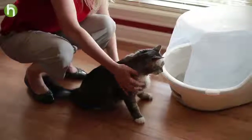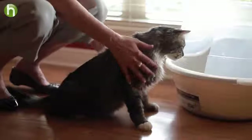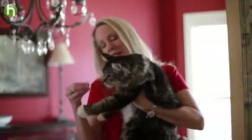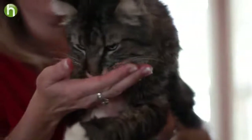Encourage your cat to hop into the litter box and praise her when she does so. Even if she does not go, she is learning that the litter box is a great, clean place to be. If your cat does use it, praise her in a gentle voice. Once she is finished, gently stroke her, give her a treat, and let her know how pleased you are with her behavior.